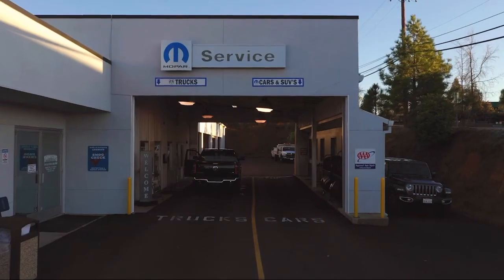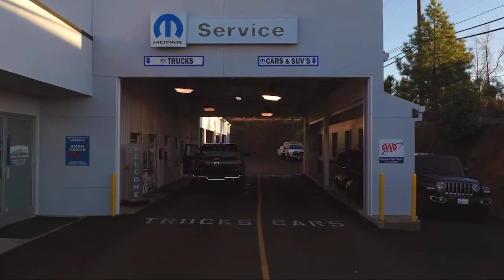So give us a chance to be part of your family today, and come visit us here at Thomson's Chrysler Dodge Jeep Ram. Thank you so much for joining us today, and we'll see you next time.